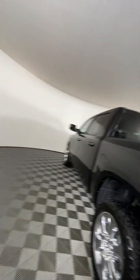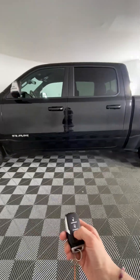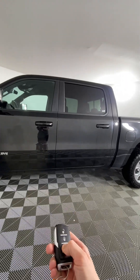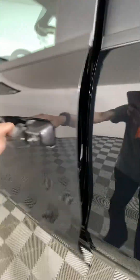We can take it inside. On the key fob, we have an auto start — press it twice and it will go. We'll take it inside and show you around the rest.